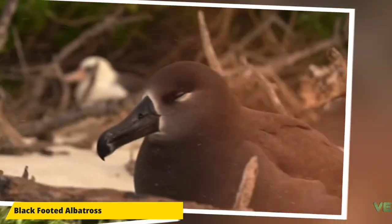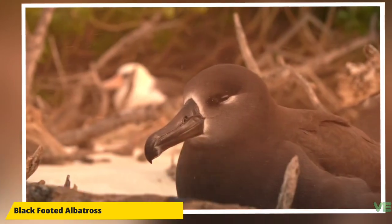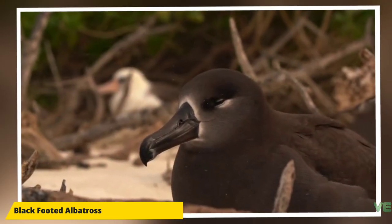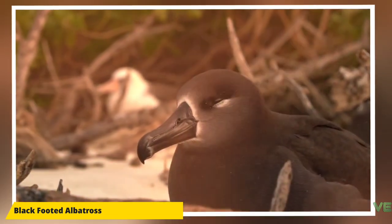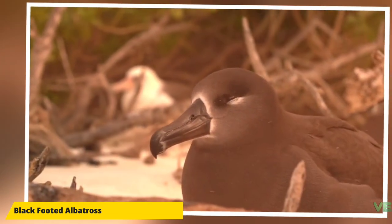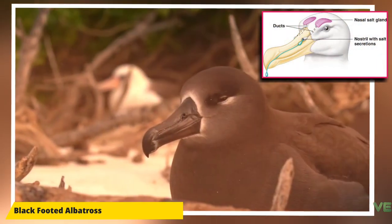Black-footed albatrosses are a type of albatross that belong to family Diomedeidae of the order Procellariiformes, along with shearwaters, fulmars, storm petrels, and diving petrels. They share certain identifying features. First, they have nasal passages that attach to the upper bill, called naricorns.